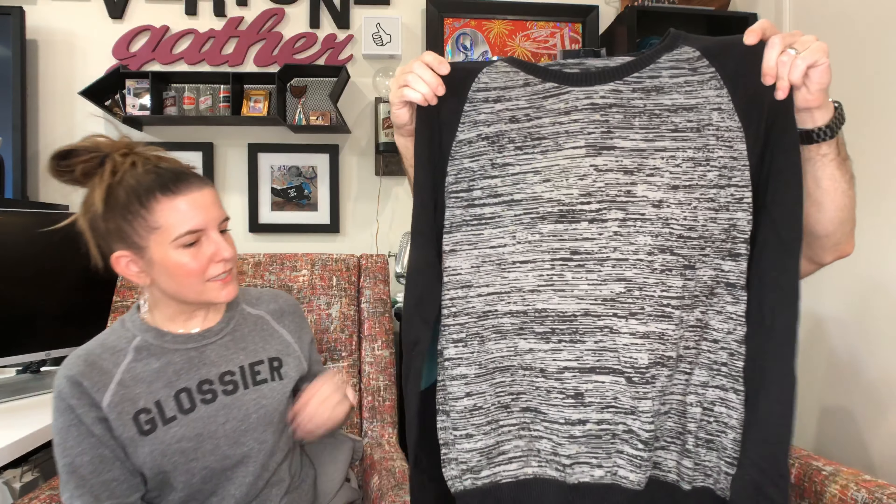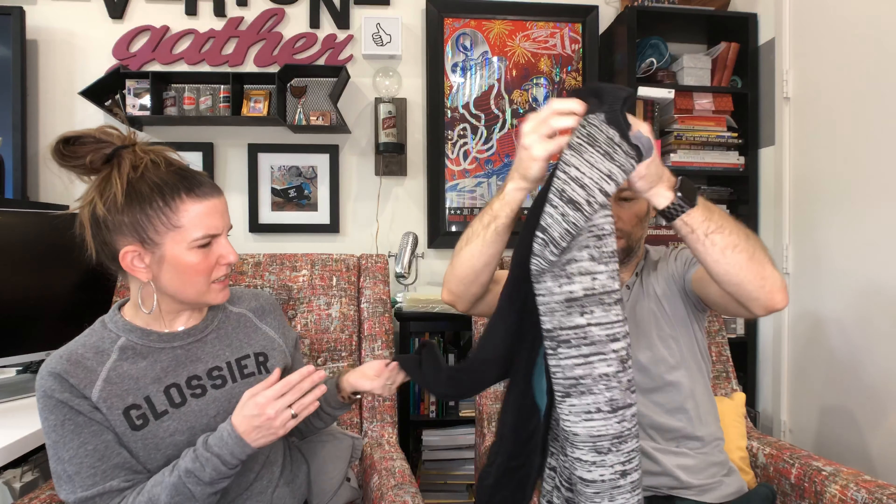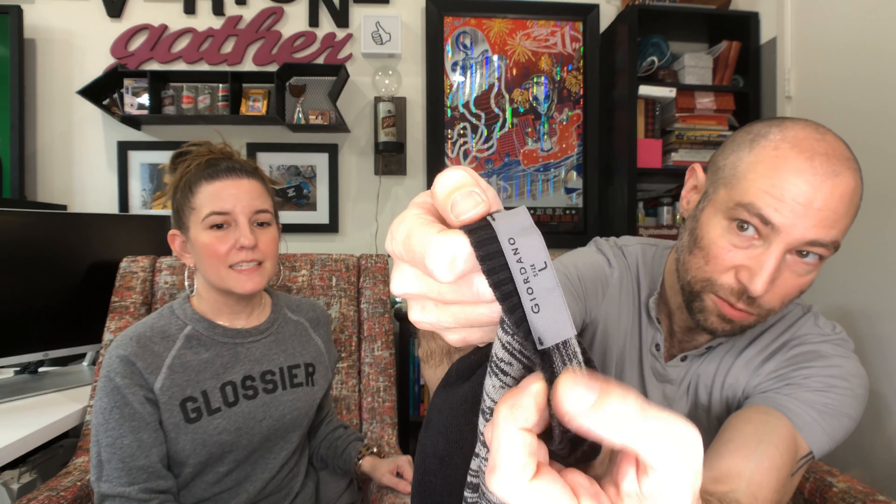We've got a Giordano, size large — never heard of this brand, but it's a cool piece with green elbow patches. It has some wash wear; it's not bright black. The way this tag is stitched on here, just barely tacked on with two little tacks, could indicate it's a nicer brand or designer. Not always, but usually. That's something you learn.